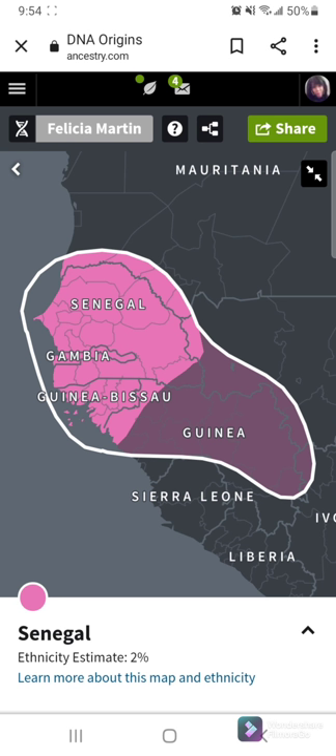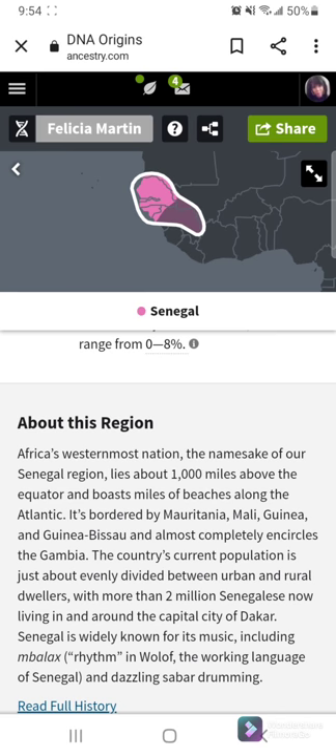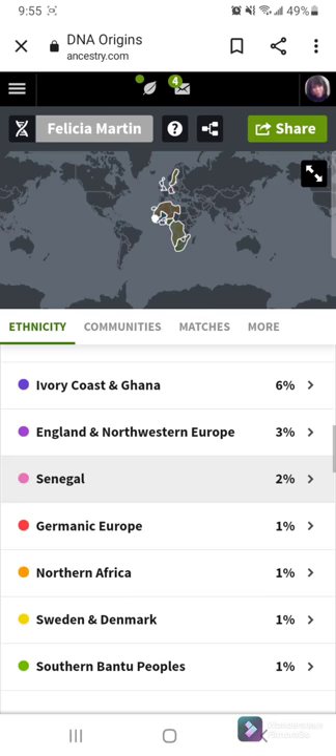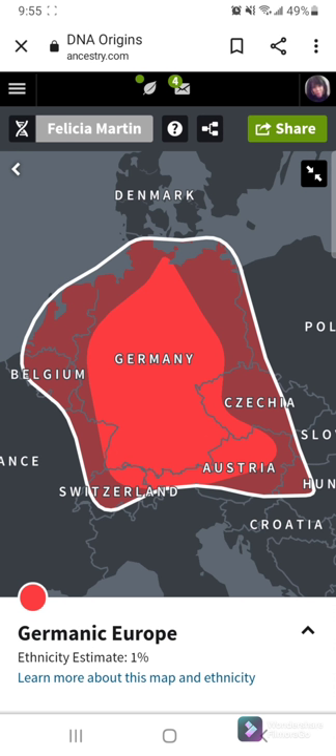So we're back in Africa — that's right on the west coast of Africa. A lot of my ancestors are from the west coast of Africa, which is not surprising. And I'm 1% German Europe — 1% Germany.